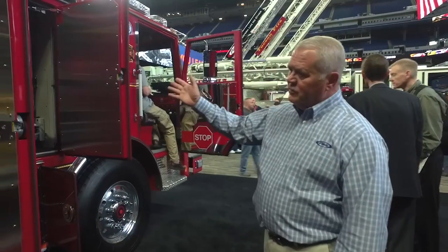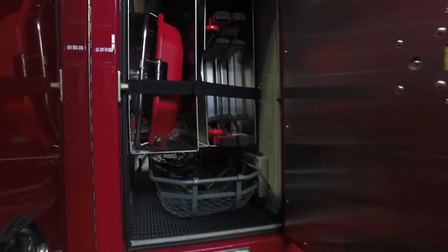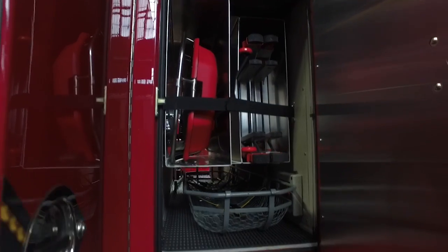In the compartment behind the cab, we have two different types of Stokes baskets — a standard Stokes and one for confined space. They also carry a little giant ladder in that compartment.